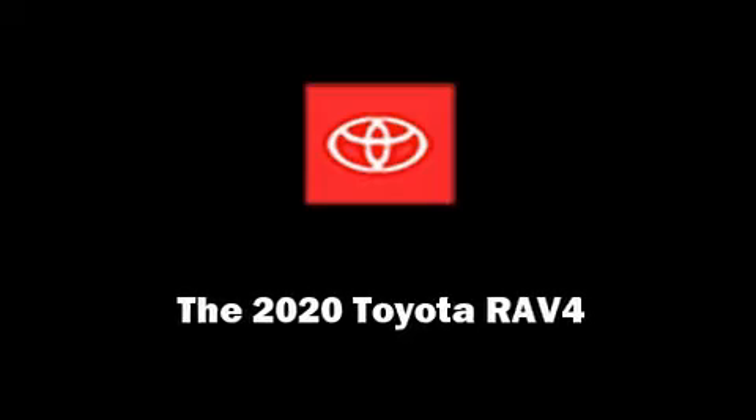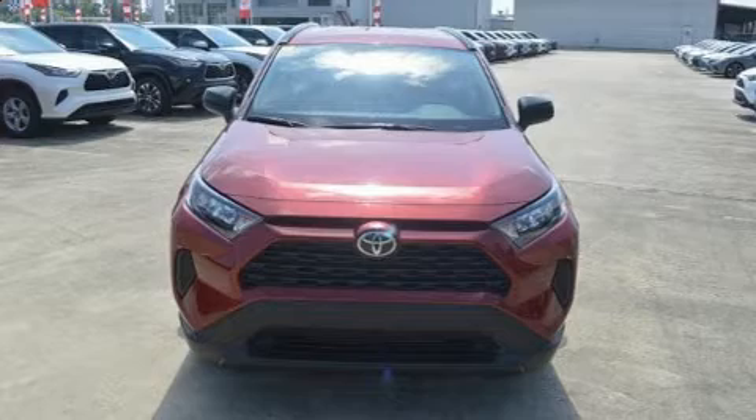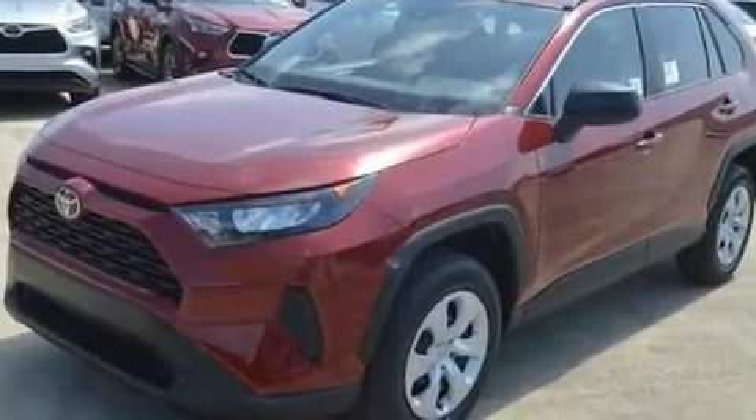Familiarize yourself with the 2020 Toyota RAV4. Performance and efficiency are both prioritized thanks to the 2.5 liter four-cylinder engine.